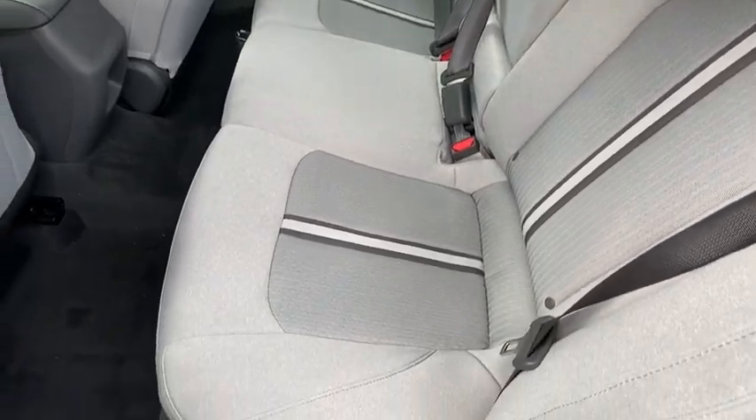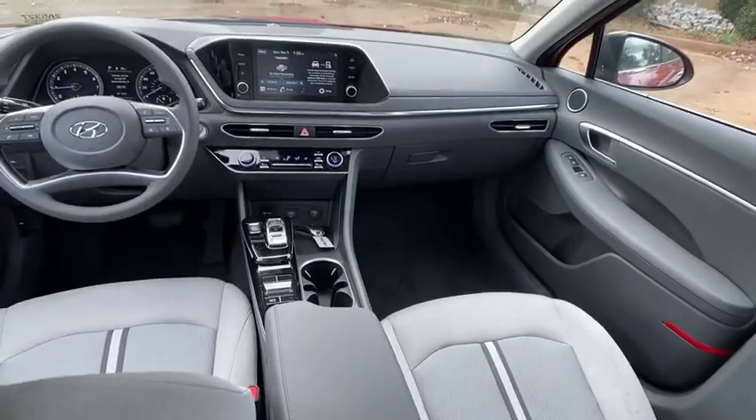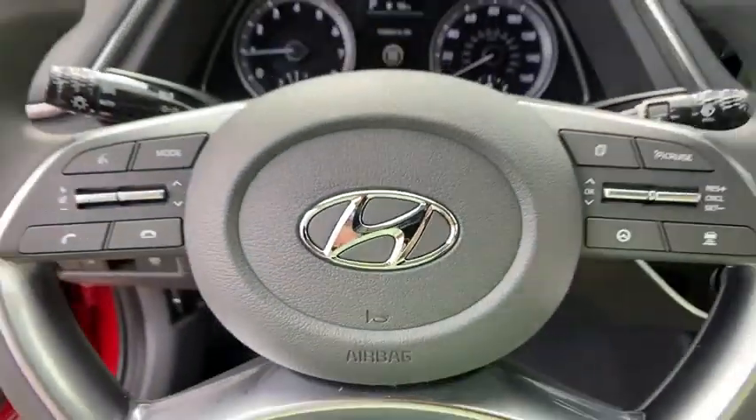Trip computer, overhead console, panic alarm, brake assist, remote keyless entry, tachometer, front reading lamps, driver vanity mirror, cloth seats.